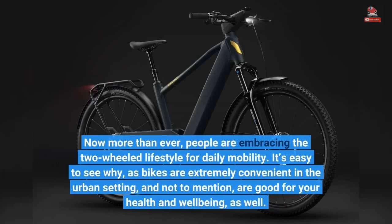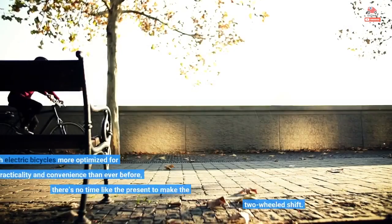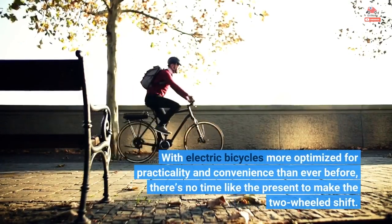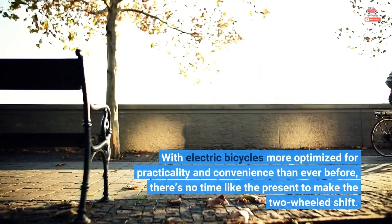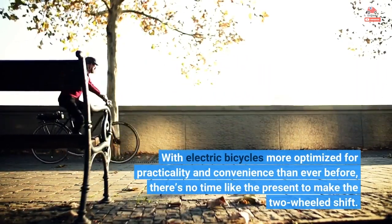Now more than ever, people are embracing the two-wheeled lifestyle for daily mobility. It's easy to see why, as bikes are extremely convenient in the urban setting, and not to mention, are good for your health and well-being as well. With electric bicycles more optimized for practicality and convenience than ever before, there's no time like the present to make the two-wheeled shift.